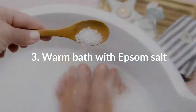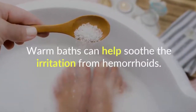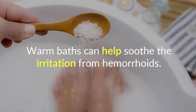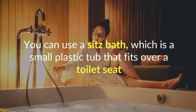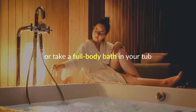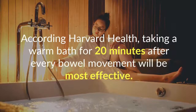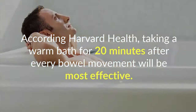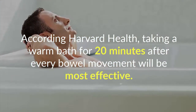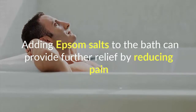Number 3: Warm Bath with Epsom Salt. Warm baths can help soothe the irritation from hemorrhoids. You can use a sitz bath, which is a small plastic tub that fits over a toilet seat, or take a full body bath in your tub. According to Harvard Health, taking a warm bath for 20 minutes after every bowel movement will be most effective. Adding Epsom salts to the bath can provide further relief by reducing pain.